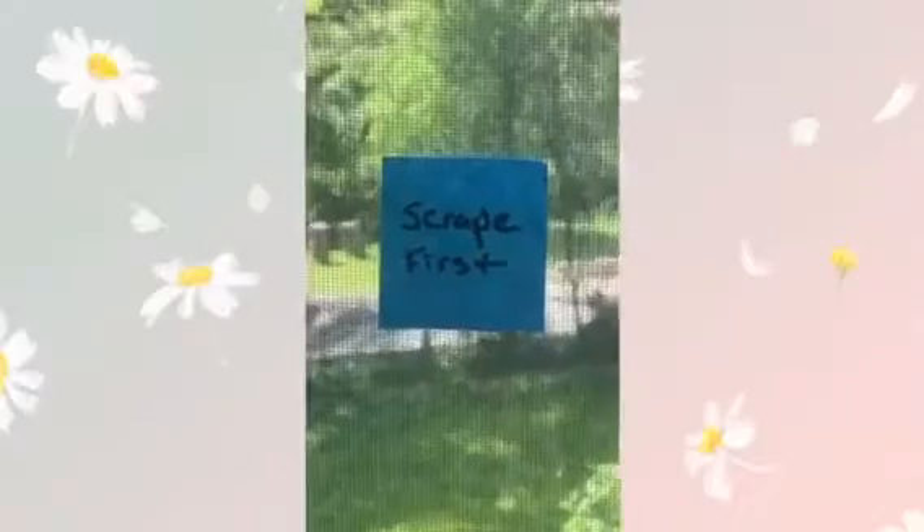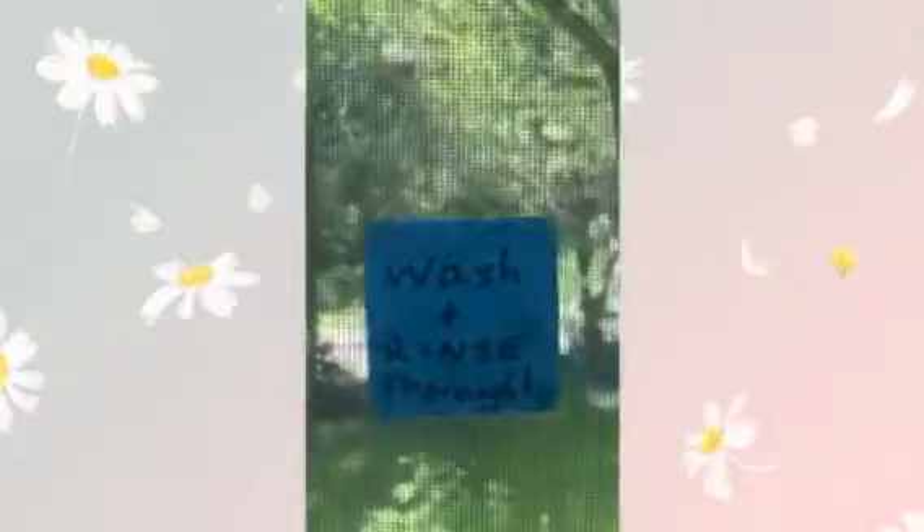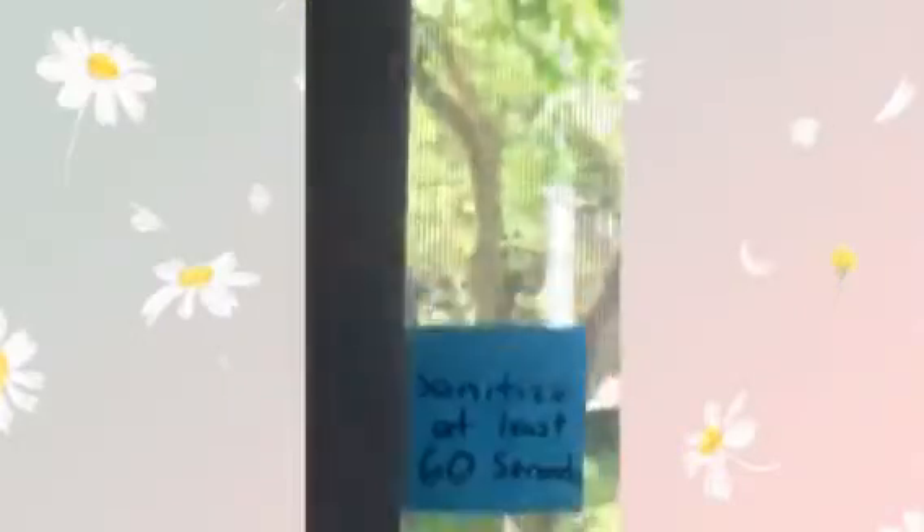Dishes are scraped and rinsed and placed on the left side of the drain board. Next, they're washed and rinsed thoroughly. We use a gentle castile soap and change out our kitchen sponge daily. Our next step is a sink with a sanitizer solution. Finally, they're placed into a drain board to air dry. We have notes posted to remind everyone of all the correct steps to follow.